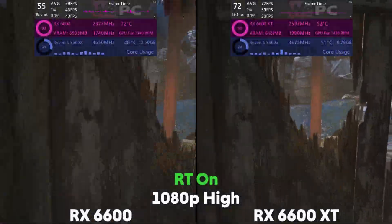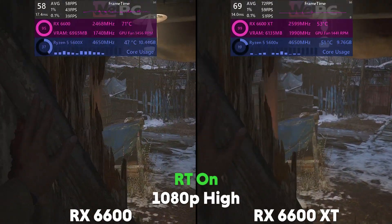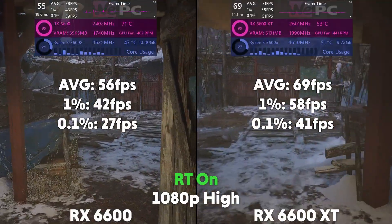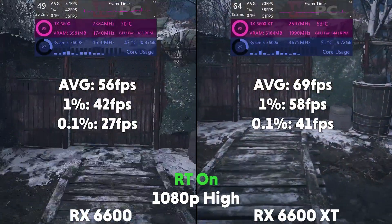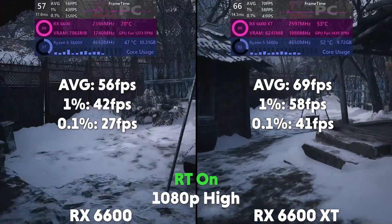We also tested Resident Evil Village with ray tracing on. At 1080p, the 6600 is averaging 56 FPS with a 1% of 42 and a 0.1% of 27, with the XT averaging 69 FPS with a 1% of 58 and a 0.1% of 41.